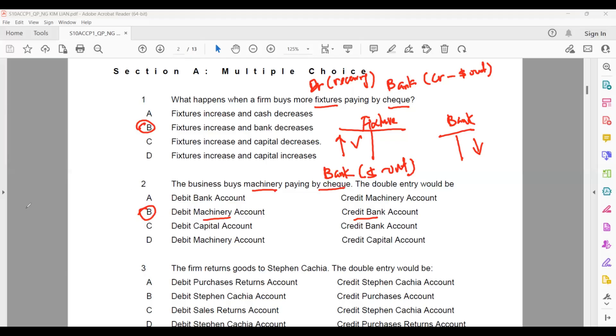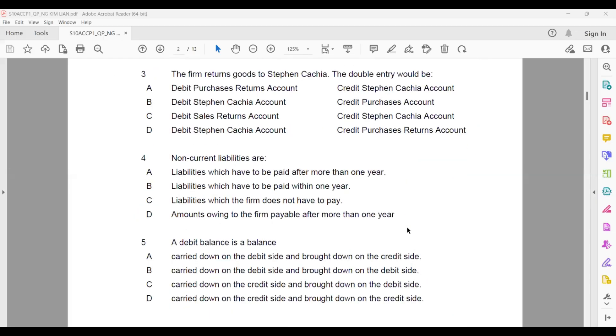Question three: the firm returns goods to Stephen. The double entry — returning goods to Stephen means Stephen is the seller and the firm is the buyer. Buyer returns goods. We need to think about who is doing the recording. From the firm's point of view, they are doing the recording. Buyer doing the recording means the buyer is related to purchases return.